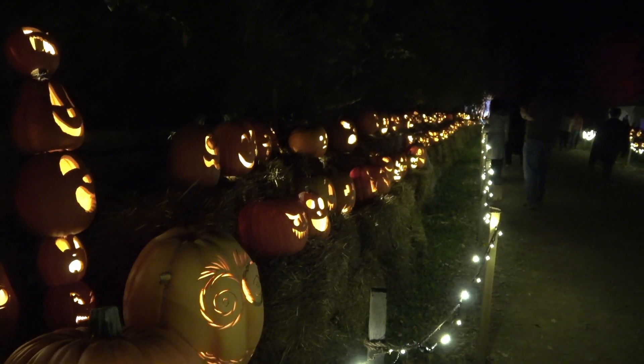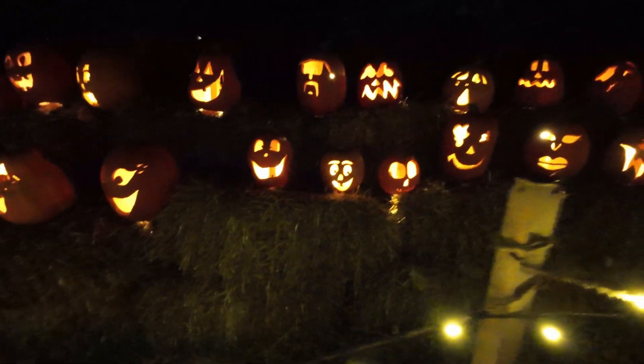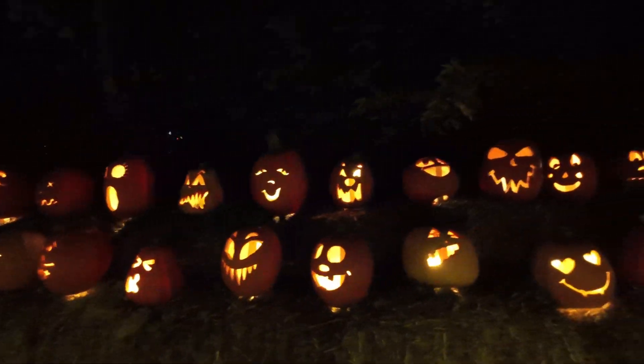The carved pumpkins you will see at Pumpkin Inferno are realistic, artificial pumpkins whose forms have been shaped from molds of real pumpkins.